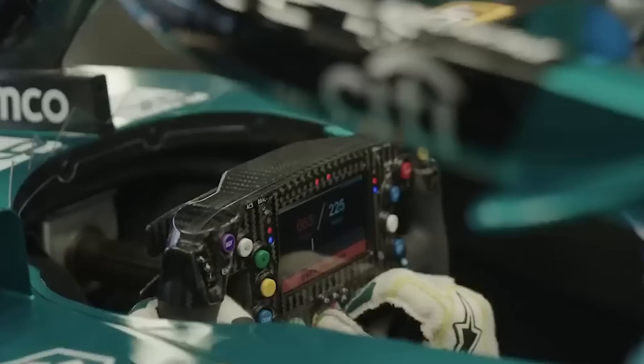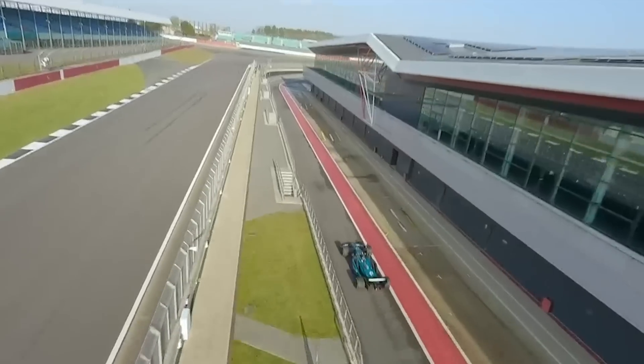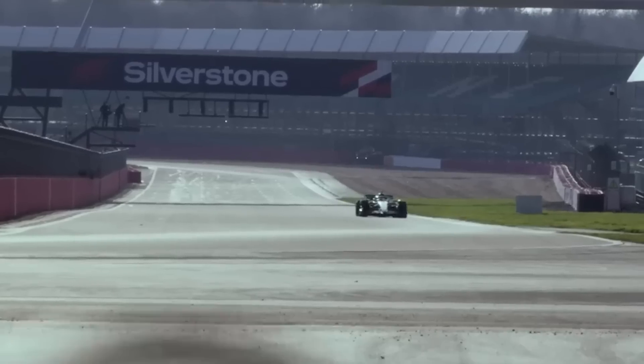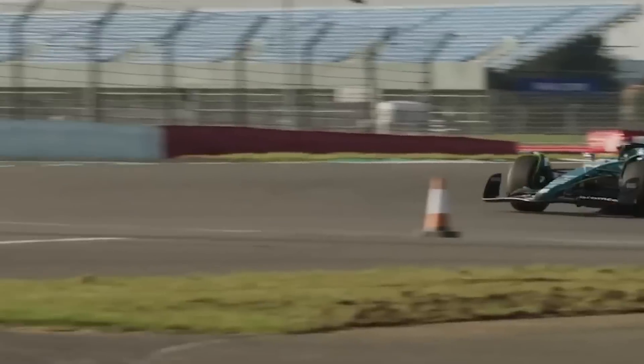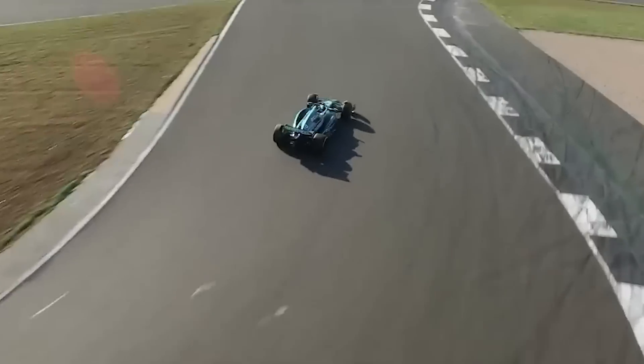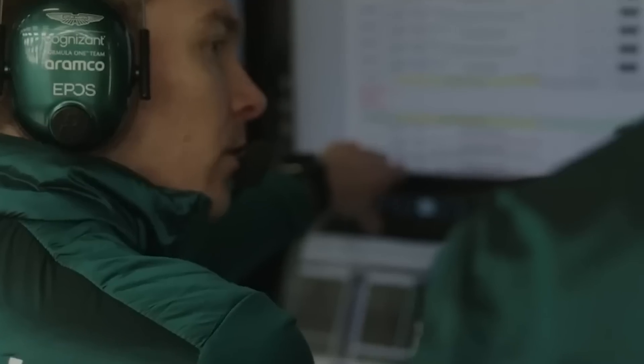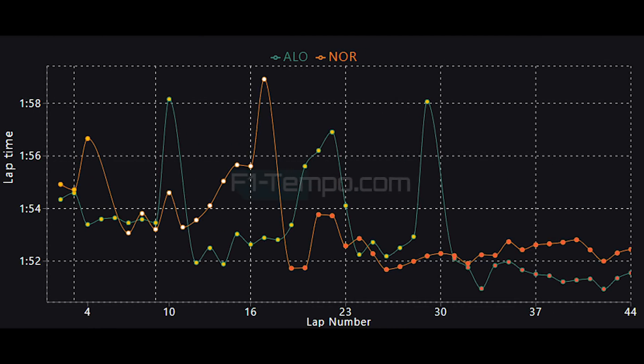For Aston Martin, the race was an improvement after a tricky qualifying and also over a difficult last couple of races. It seems like they managed to balance the setup compromise nicely, which is where things went wrong for McLaren. Aston have been typically one of the slower cars in a straight line, but this was not the case this weekend, as you can see when we compare the pace of Alonso to Norris.